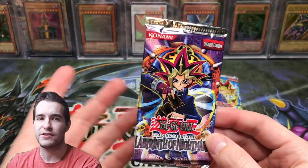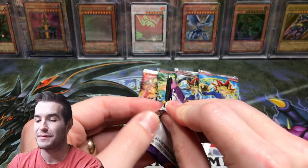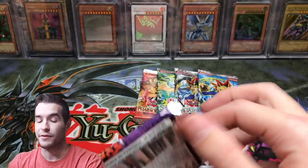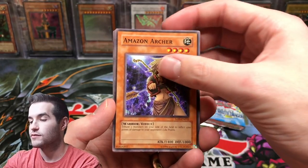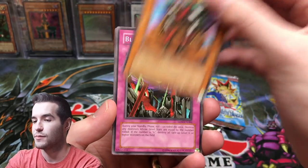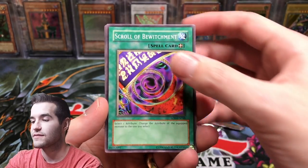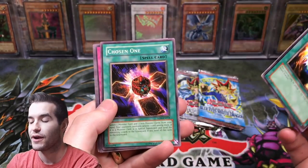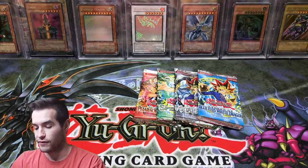Labyrinth of Nightmare. By the way, we paid $230 for this so we will see if we can even come close to making our money back — probably not, though those six promos are definitely worth a little bit even though they're warped. Amazonist Archer, LON-EN. Supply, Blind Destruction, Scroll of Bewitchment, Spirit Message Eye — just a rare. Chosen One, Emperor's Holiday, the Gross Ghost of Flood Dreams, and Lady Assailant of Flames.